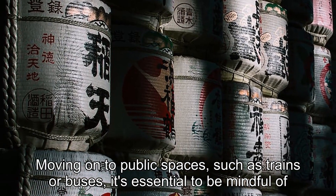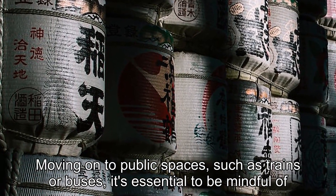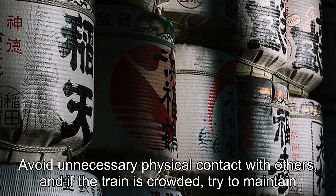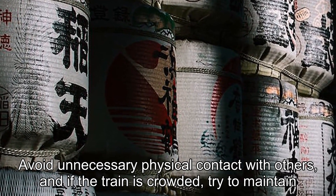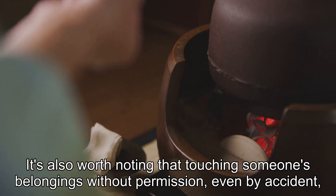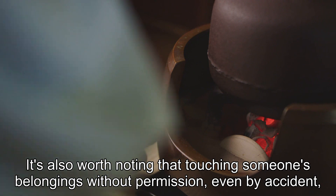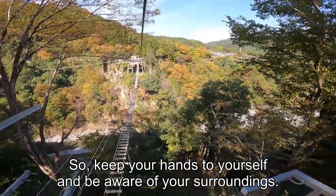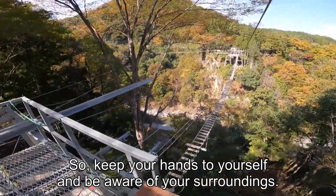Moving on to public spaces, such as trains or buses, it's essential to be mindful of personal space. Avoid unnecessary physical contact with others, and if the train is crowded, try to maintain a respectful distance. It's also worth noting that touching someone's belongings without permission, even by accident, is considered impolite. So, keep your hands to yourself and be aware of your surroundings.